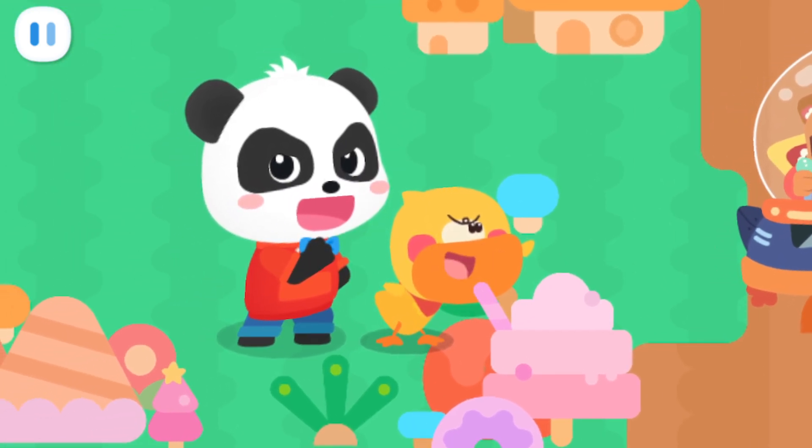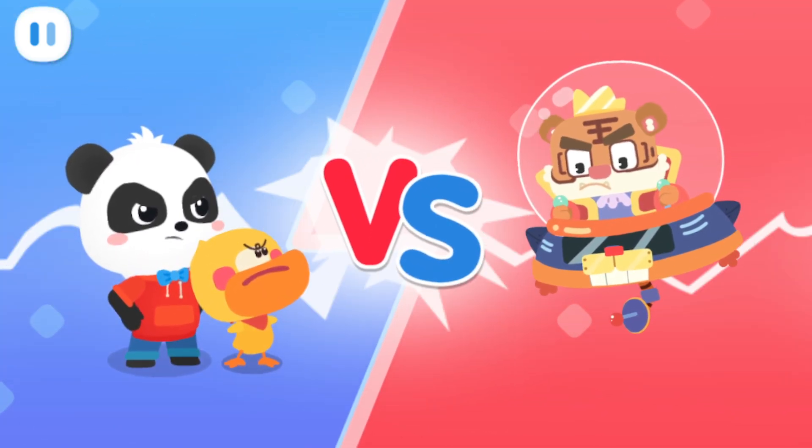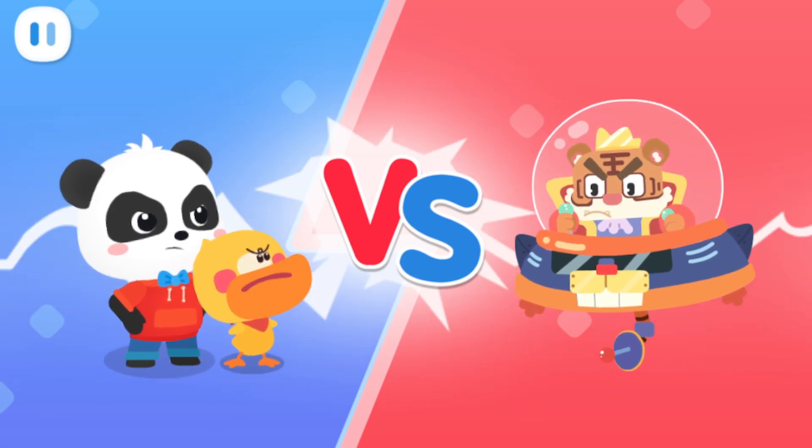Kids, help us defeat Tiger Fifi together! Answer the questions and gather star energy to defeat Tiger Fifi.